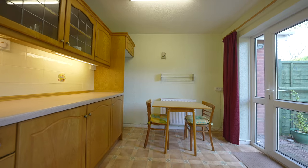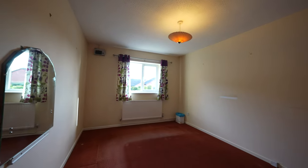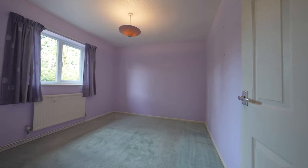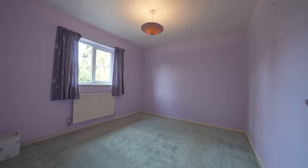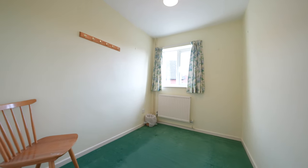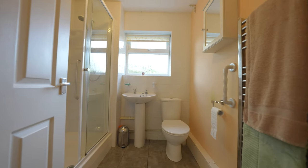The master bedroom offers a double room and faces to the front elevation, whilst bedroom two is a rear-facing double room. Bedroom three would make an ideal study for those wishing to work from home. The shower room is fitted with a three-piece suite comprising a low-level WC, wash-hand basin and shower cubicle fitted with a Myra shower.